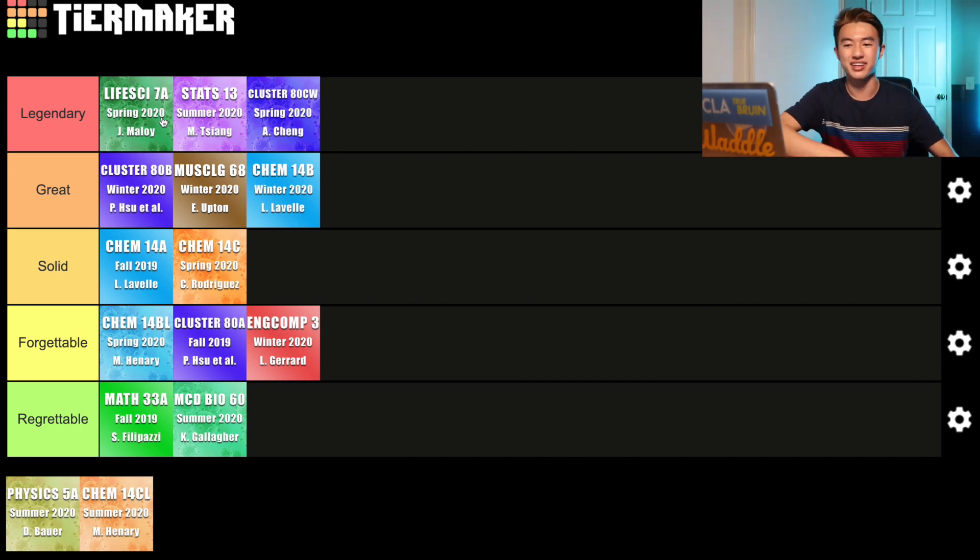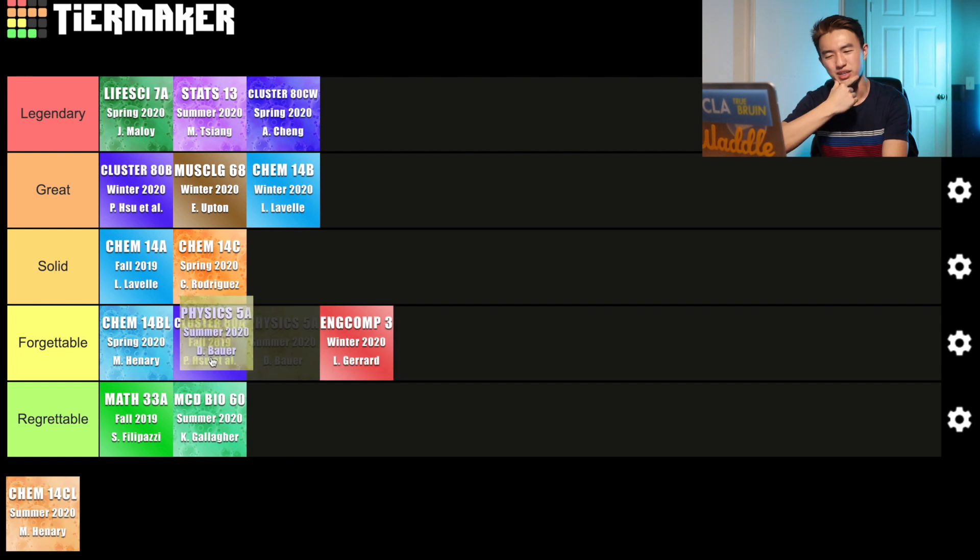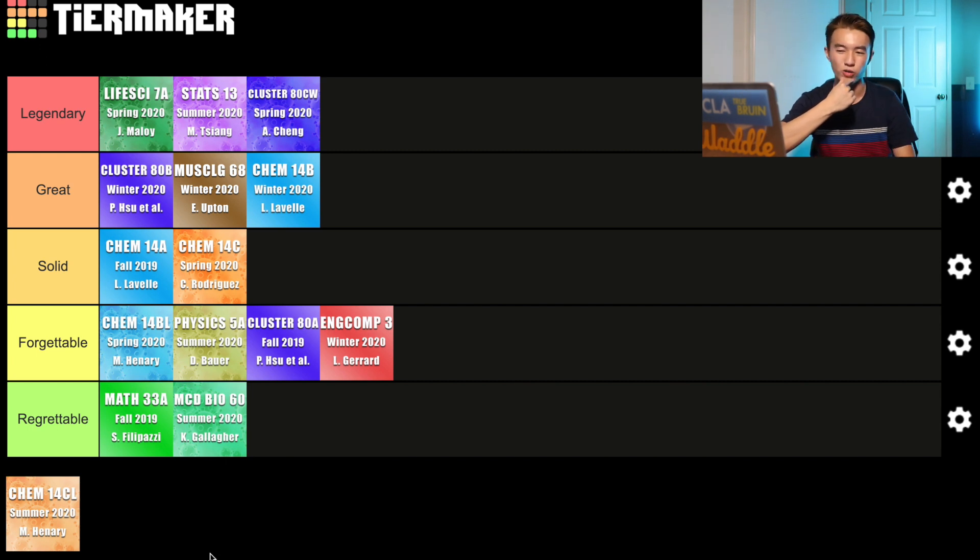Next class is Physics 5A, which at UCLA is pretty much equivalent to AP Physics C Mechanics. Almost every single component of this class was review for me. However, I still tried a lot just because I wasn't the sharpest student in physics back in high school — I kind of wanted to sharpen my physics skills. This class actually gave me my first ever A+ in a science course at UCLA. Unfortunately, because it included a lot of material I already knew, I didn't feel as inspired learning it. I saw this class more as a time to practice so I could do problems faster. So I have to put Physics 5A in the forgettable category, above Cluster ADA but below Chem 14BL.